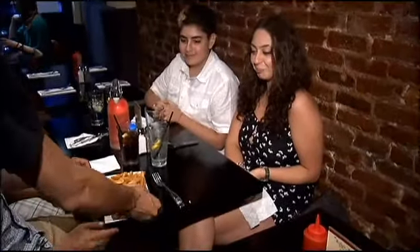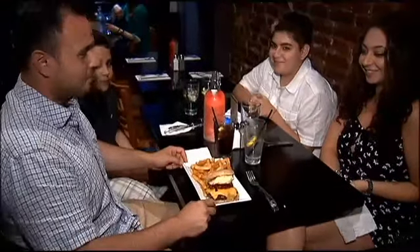Technically, the donut burger is only served on Wednesdays, but you can call ahead on the other days and we'll make one for you.